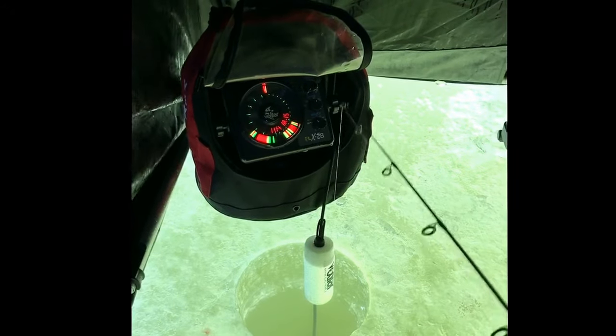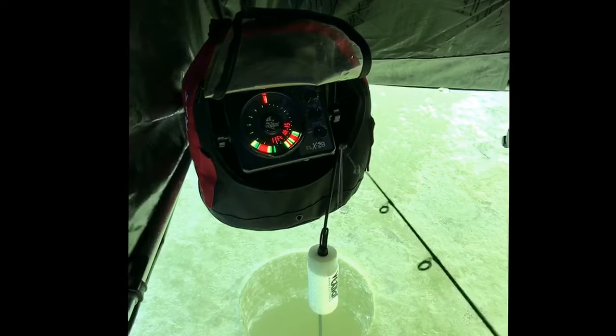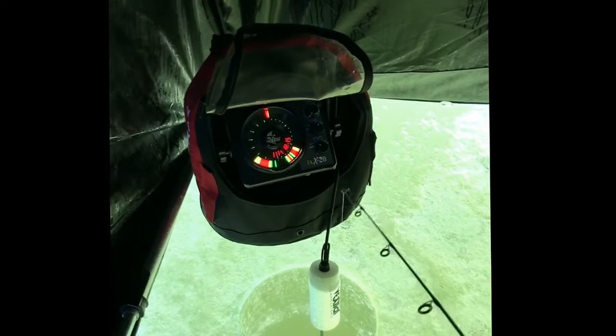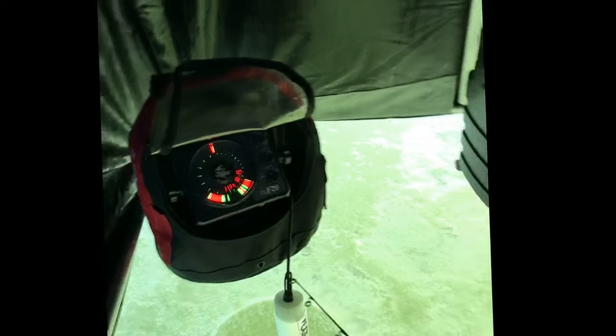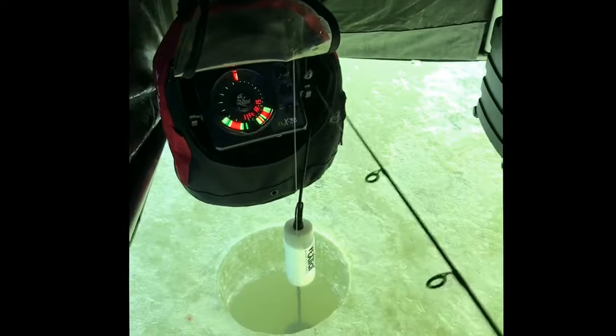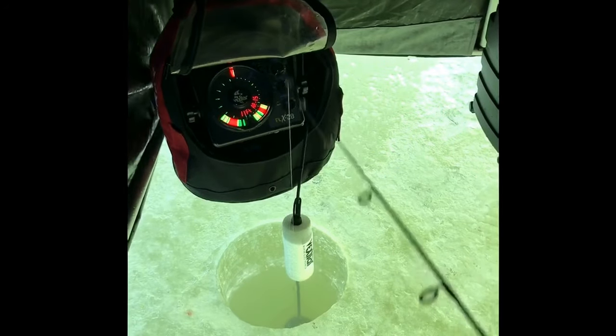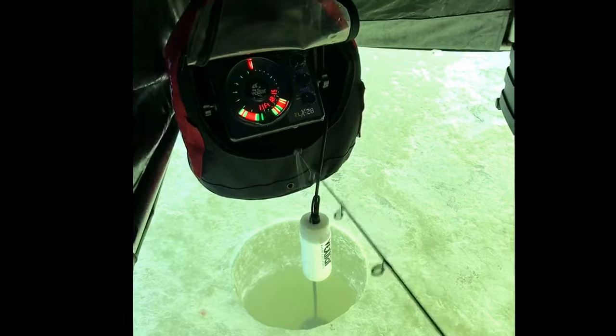All right, so today we're on Red Lake doing a little walleye fishing. We're jigging with the XLR FLX 28 flasher, we're dead sticking over there, and we've got a couple tip-ups out. We got the open water for some great action here — Black Friday, right after Thanksgiving — Red Lake fishing. We'll keep you posted on everything.